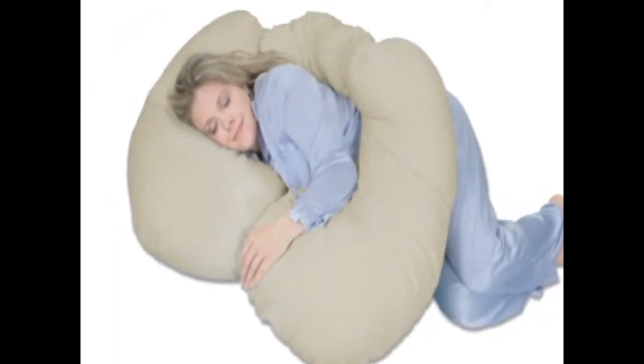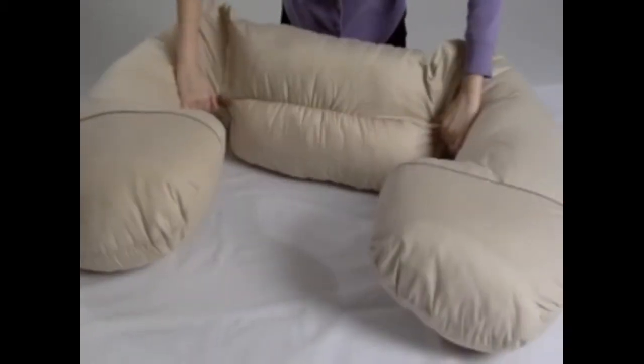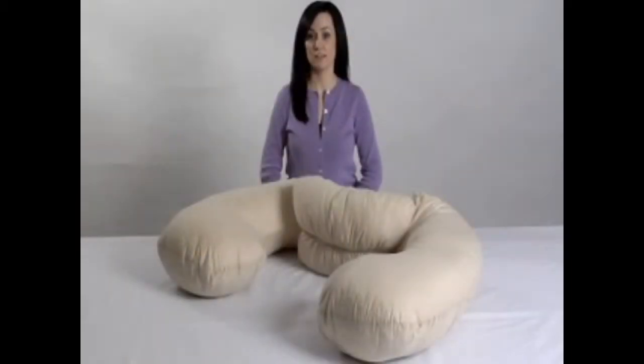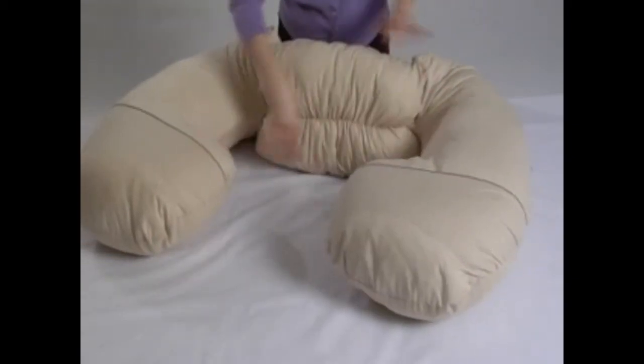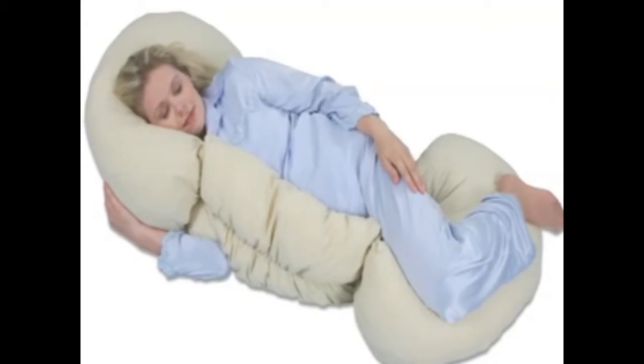It is uniquely versatile for moms to be carrying twins. The slim and sleek center of the Grow to Sleep has less bulk, so you stay cooler. The body-hugging center and contoured ends provide maximum versatility and support. The Grow to Sleep is perfect for doctor-recommended side sleeping also.